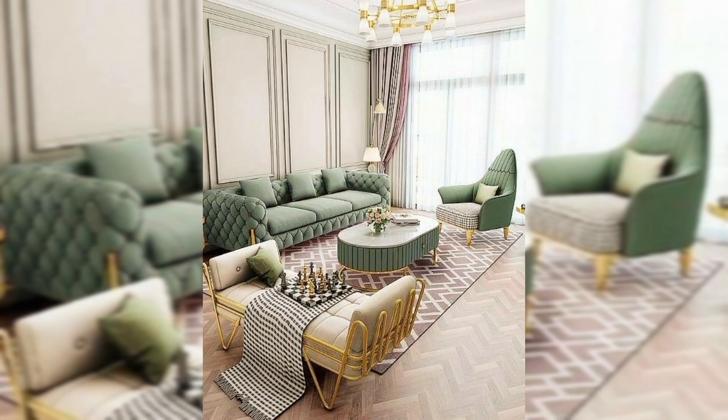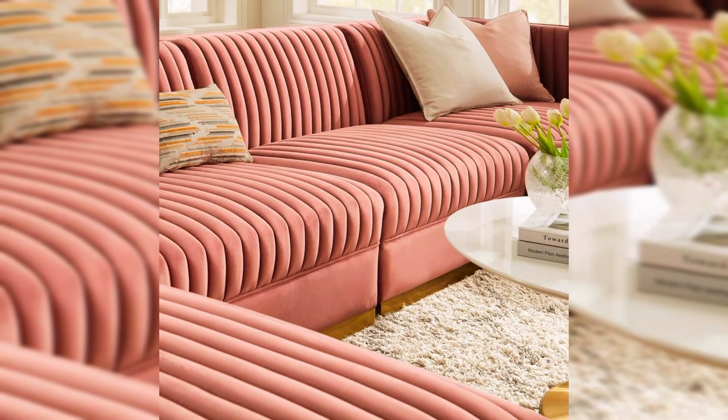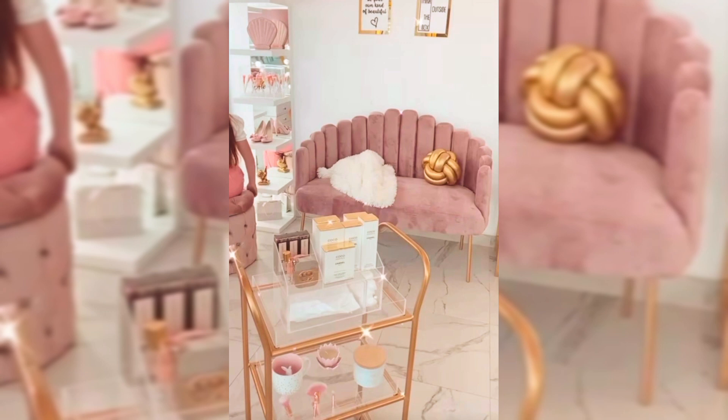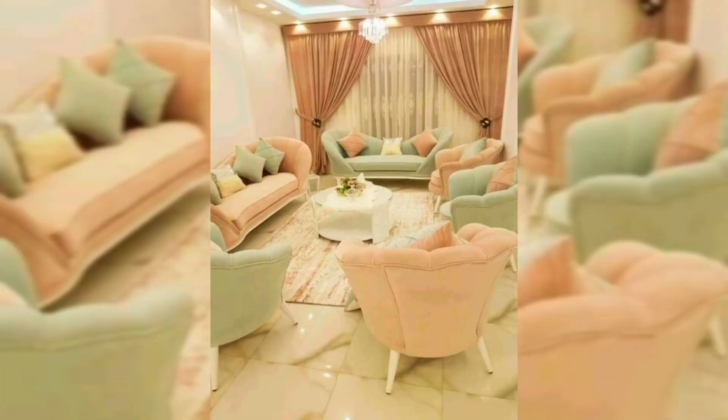Get ready to experience the future of relaxation with tech-infused sofa designs. Imagine sofas with built-in speakers, charging spots, and even adjustable smart features. I'm showcasing some of the most cutting-edge designs that seamlessly blend technology with comfort, creating a living room experience like never before.